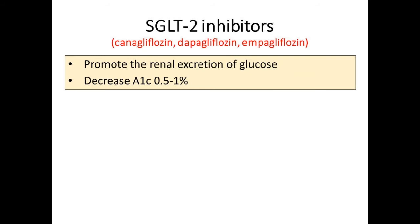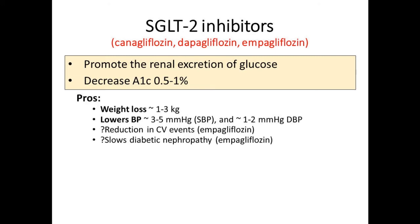Right now we have three SGLT2 inhibitors: canagliflozin (Invokana) since about 2013, dapagliflozin in 2014, and empagliflozin shortly thereafter. They decrease A1C not quite as much as GLP receptor agonists, but it's real and select patients can get more than the average. You also get weight loss—if you're urinating glucose, you're urinating calories. Blood pressure also goes down, which is new compared to GLP receptor agonists—because you're excreting glucose, water goes with it, so you get more systolic than diastolic reduction. They also slow the progression of diabetic nephropathy, particularly microalbuminuria.